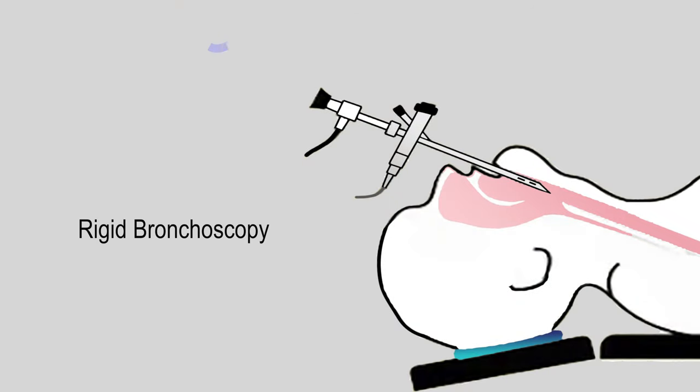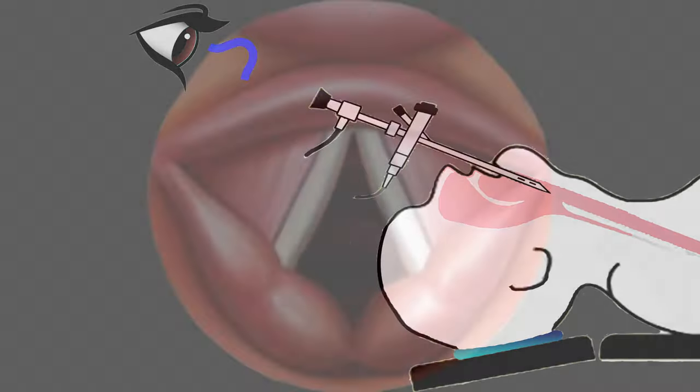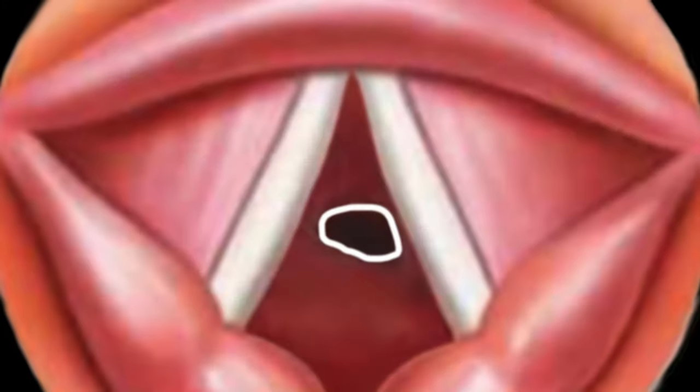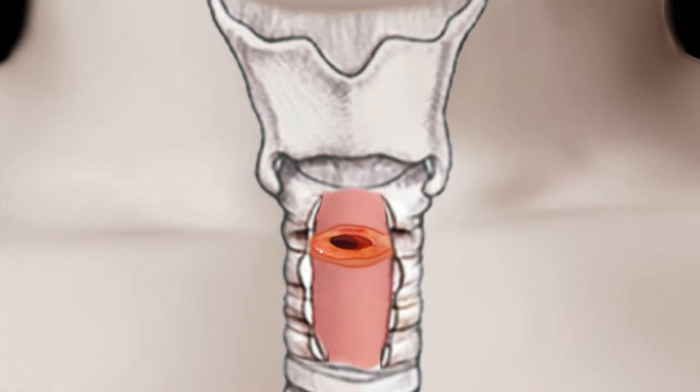When the windpipe is examined using a flexible endoscope or rigid bronchoscope, a wide open airway should be present. Here is what normal should look like — note how large the airway opening is. Now take a look at how narrow the airway is with a subglottic stenosis. With a constricted windpipe, symptoms of shortness of breath and noisy breathing will be present that is not responsive to any medications.